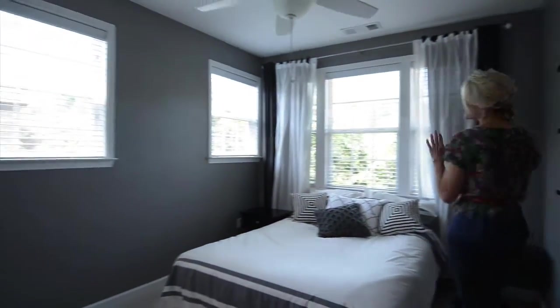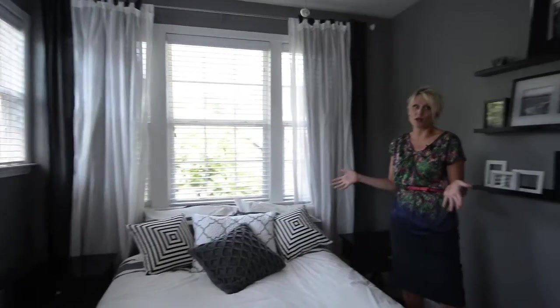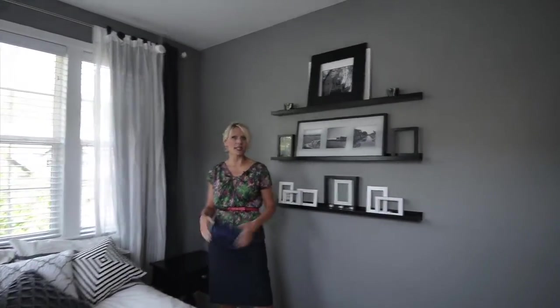Our second bedroom on this level is our guest suite, nicely appointed with great colors. As I mentioned, all those windows — we've got a back wall of windows and a side wall of windows. We have walk-in closet space in here as well as its own private bathroom suite.